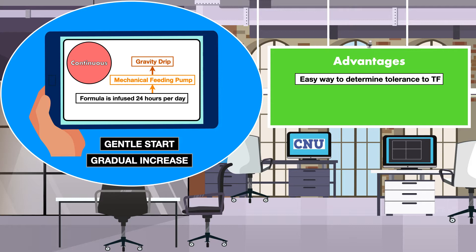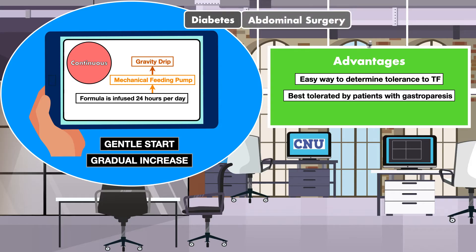Another advantage of a continuous infusion is that it tends to be best tolerated by patients with gastroparesis, a condition that is characterized by nausea, vomiting, and/or abdominal pain after meals. This is common in the setting of advanced diabetes, abdominal surgery, and various neurological disorders.